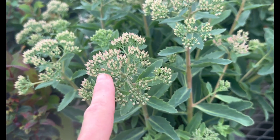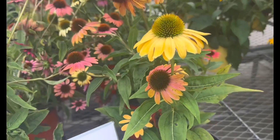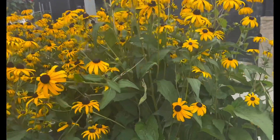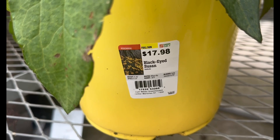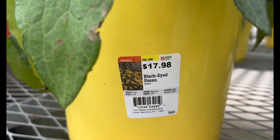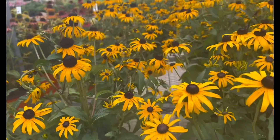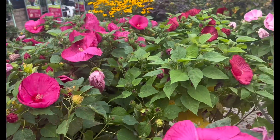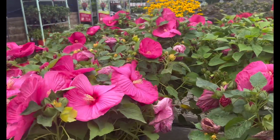More echinacea in very good shape, $17.98, and more black-eyed Susans — some are pretty tall. For the black-eyed Susans, $17.98, full sun perennial, hardy to minus 3°F, height between 8–36 inches. This is a very heat- and drought-tolerant plant and you get beautiful color all summer long. More and more hibiscus — a full table of hibiscus in different colors, reds and pinks, beautiful, $17.98.